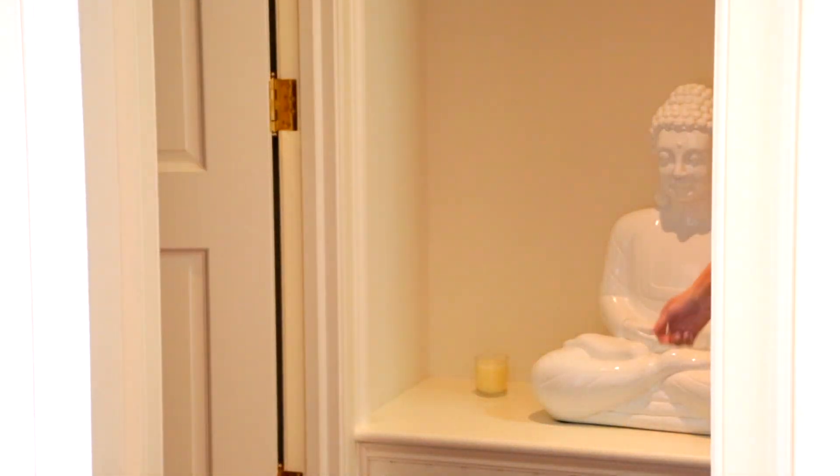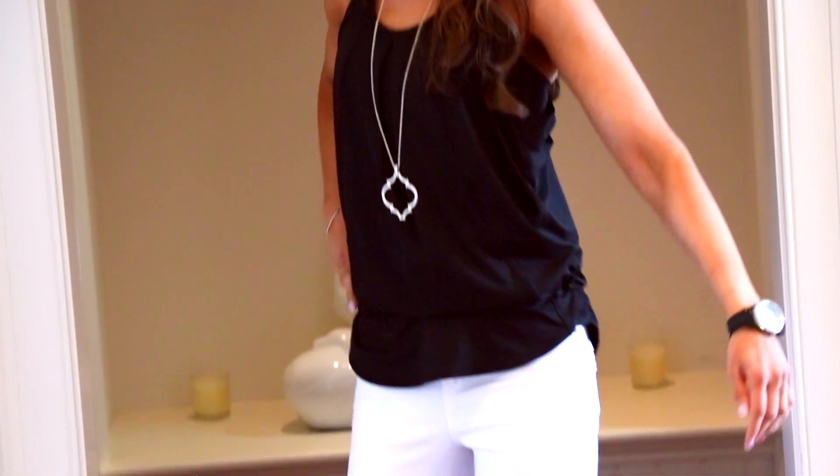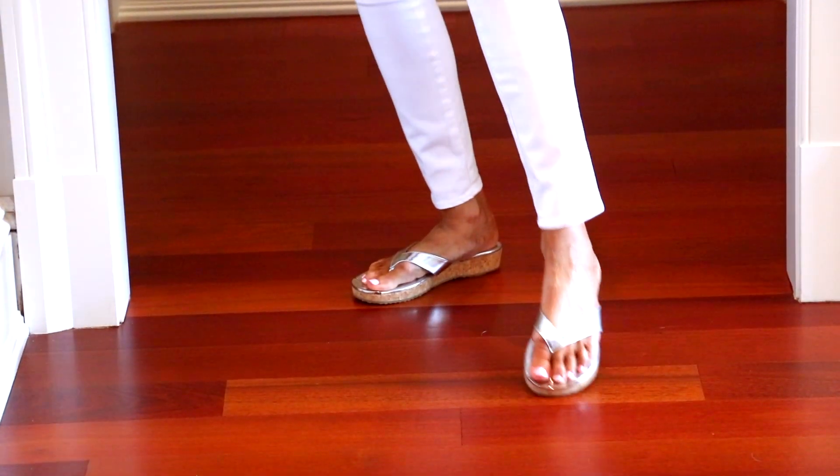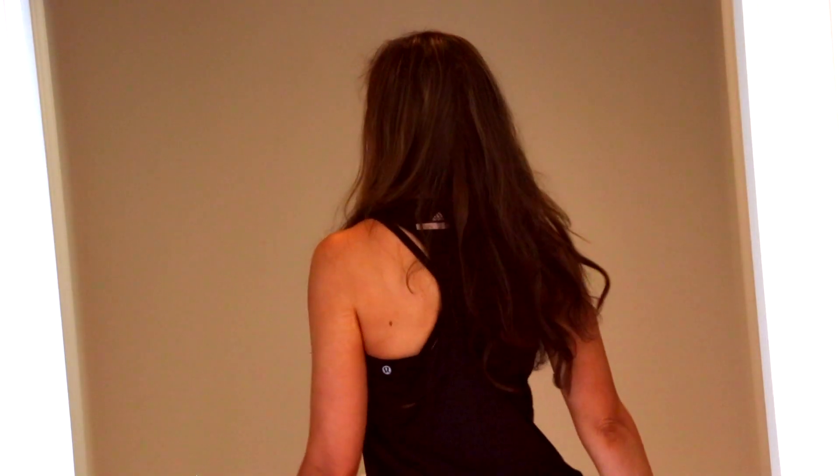The next outfit in my two-minute transformation uses the same workout bra and top. I've just switched out my workout leggings for white jeans, which are so on trend for summer. I took down my ponytail, put on the sandals, and added a little necklace. Accessories can really transform any outfit — and here I am, headed off to a quick lunch with friends!